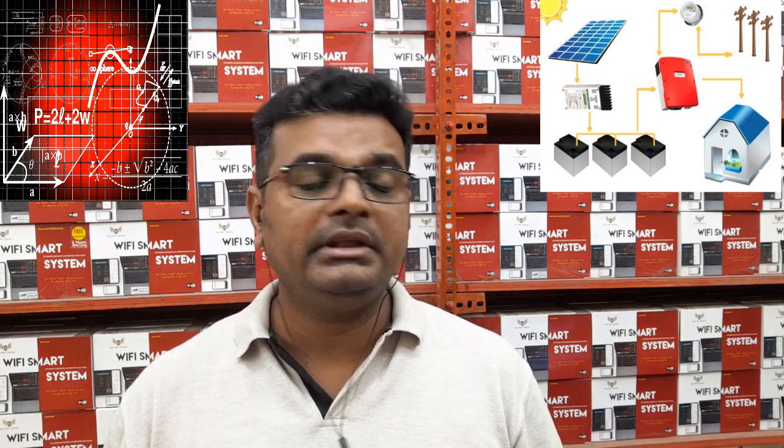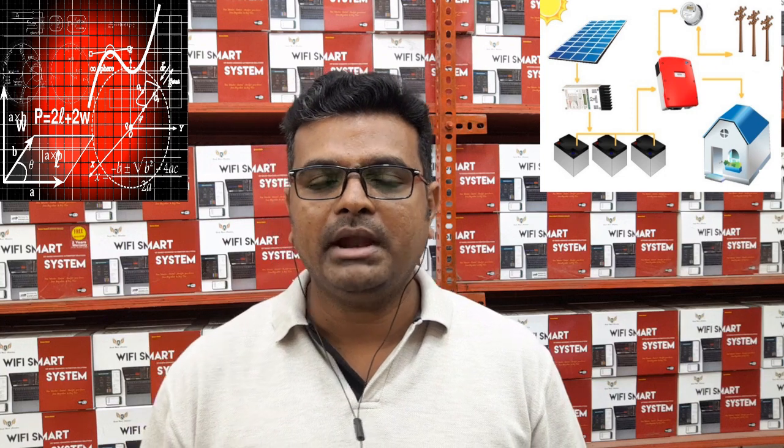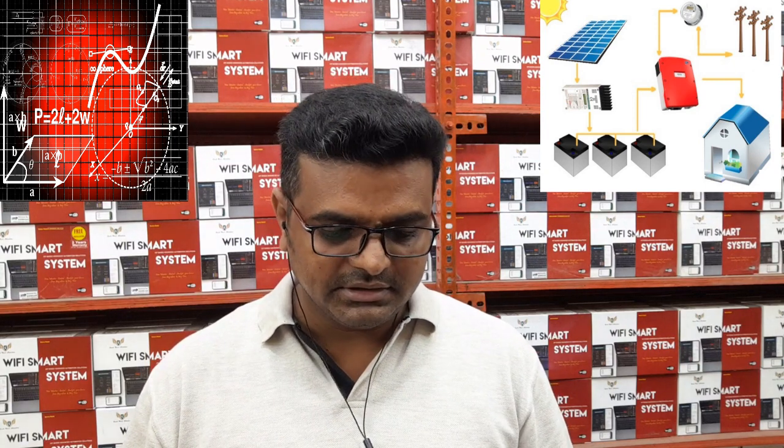I believe many people have installed solar panels at their facility, home, or industrial site. Probably you may not know how much units you are getting from the panels. I hope our video will help you a lot going forward.